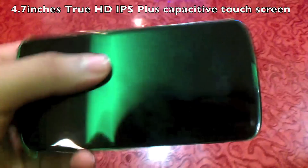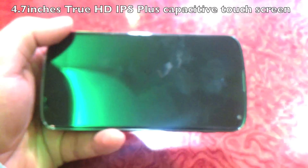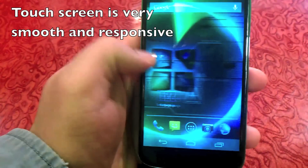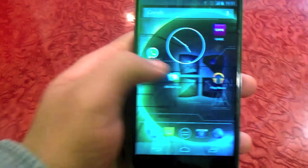The screen is probably one of the best things about the phone. It has a 4.7-inch true HD IPS Plus capacitive touch screen. As you can see, the touch screen is very responsive — it is very smooth and responsive to the slightest touch.